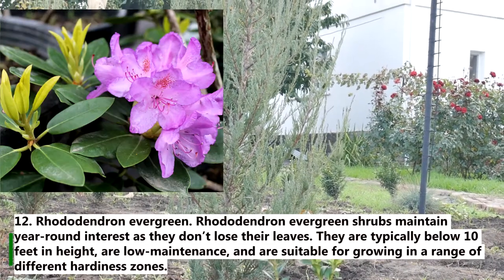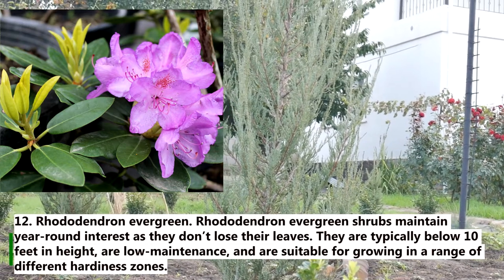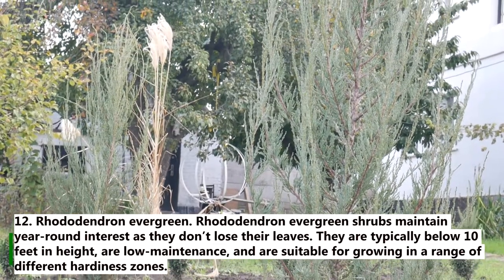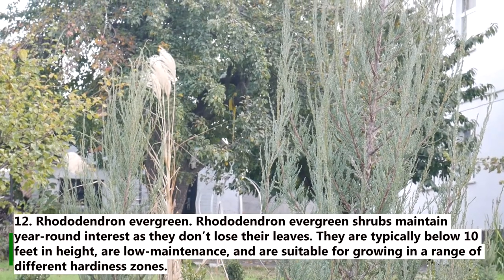12. Rhododendron evergreen. Rhododendron evergreen shrubs maintain year-round interest as they don't lose their leaves. They are typically below 10 feet in height, are low maintenance, and are suitable for growing in a range of different hardiness zones.